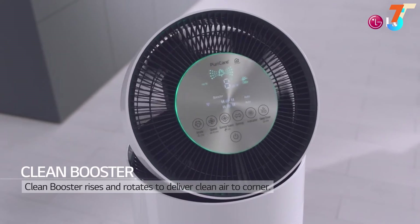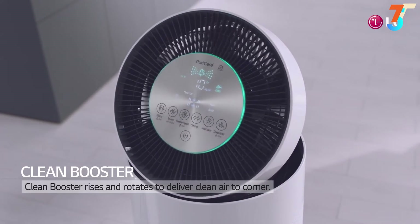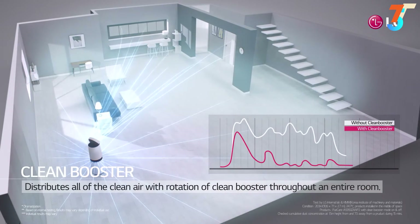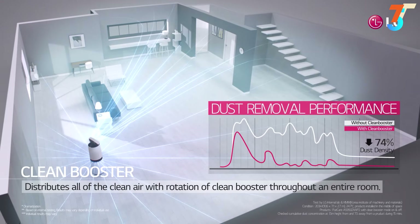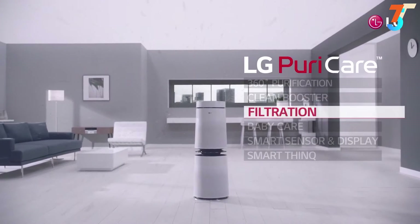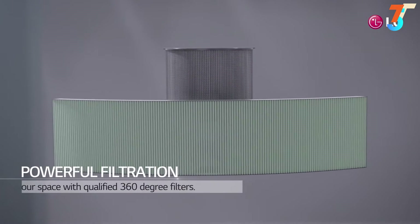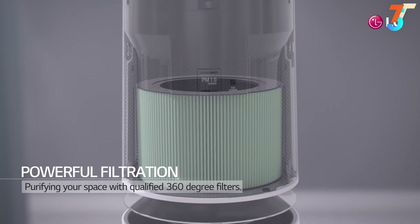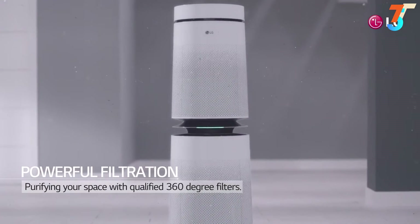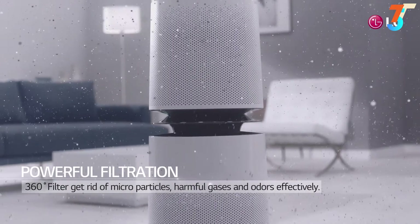The Clean Booster rises and rotates left and right to deliver clean air even to the furthest corners, powerfully purifying the entire room. LG Puricare also has powerful filtration with qualified 360-degree filters that get rid of microparticles, harmful gases, and odors effectively.